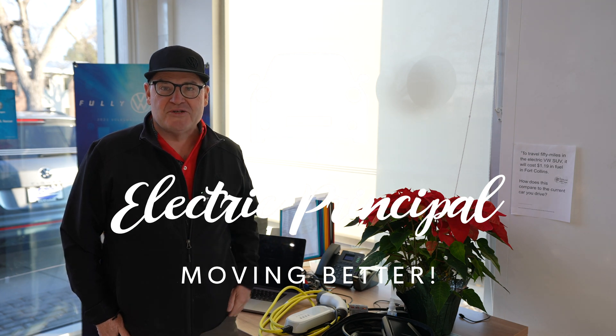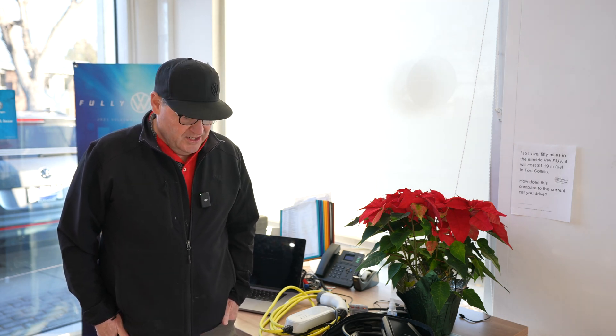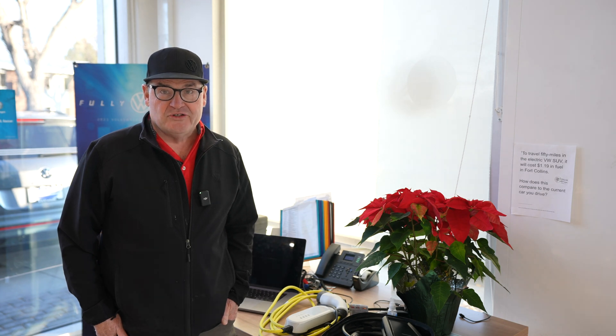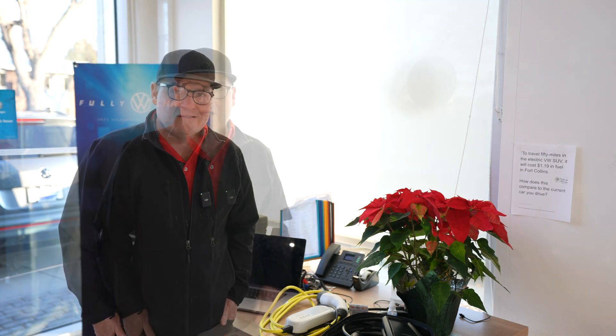Hi, I'm Principal Bob, the Electric Principal. I'm going to talk to you about charging today, and chargers — in particular, level one and two chargers — and what your options are when you go purchase one, what to look for in a good charger, and what you don't need.